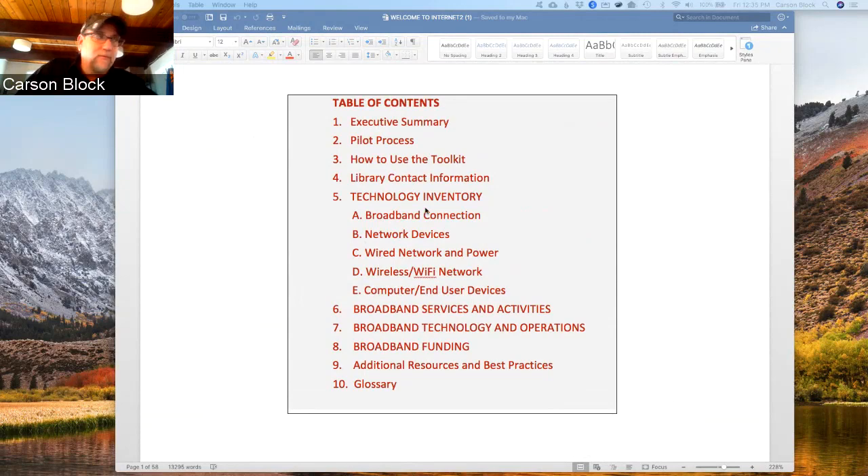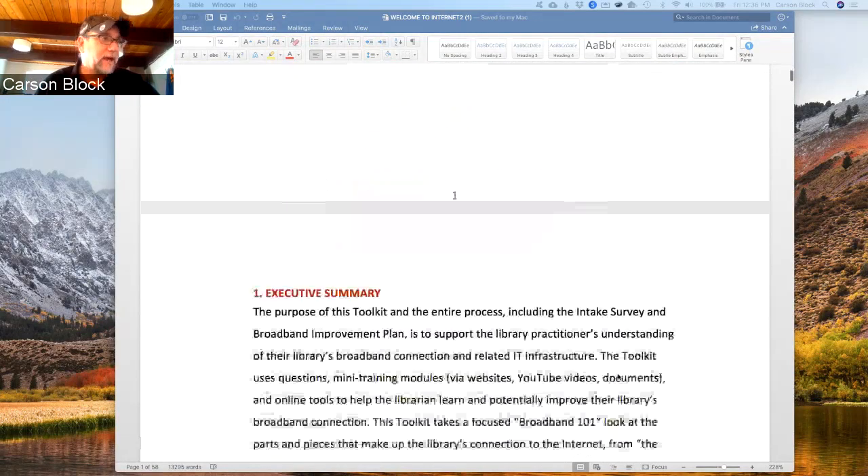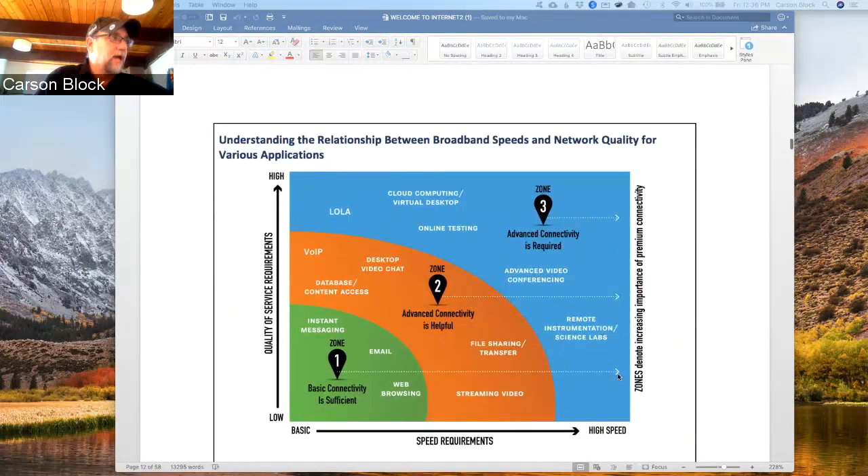We also look at the Wi-Fi network and how they're administering it, the coverage of that Wi-Fi network, whether it's adequate or not. Often it's a single access point and it may not be placed optimally. We also look at the devices the library is serving with its connection. The next section is broadband services and activities, broadband technology and operations, and funding.